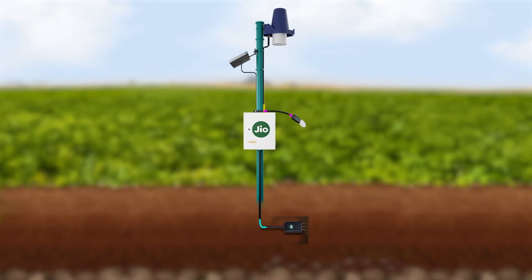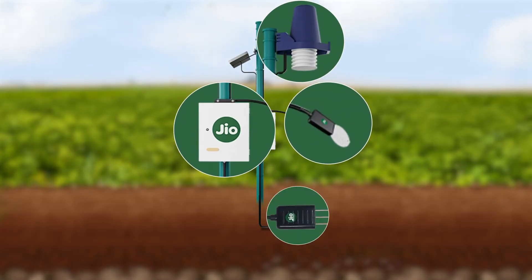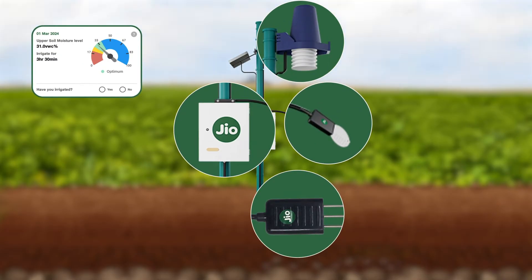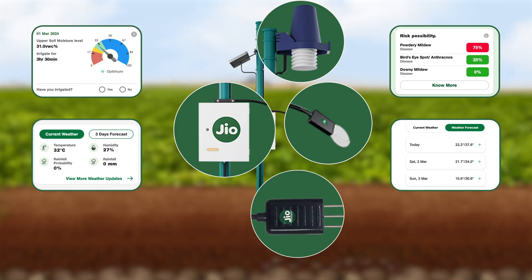With Geocrisci, it's precision beyond guesswork. All the Geocrisci sensors work in perfect harmony to ensure optimal irrigation, alert the user to weather or disease risks, and provide precise climate forecasts.